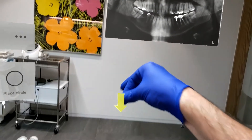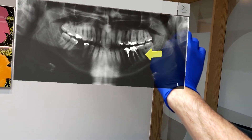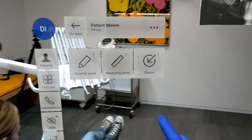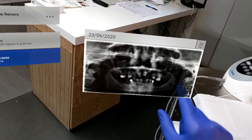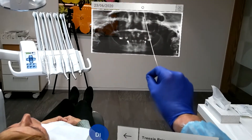The HoloLens is an independent device. It works on Windows 10 with all its advantages and it projects holographic images. So we don't need a fixed screen anymore. We just do everything with voice commands or with finger movements, and we place our virtual holographic screen wherever we want.